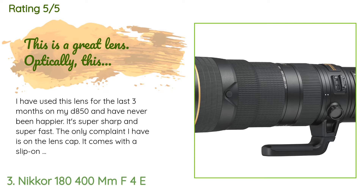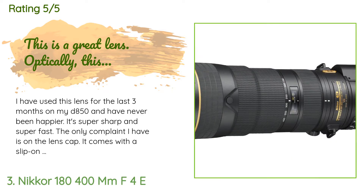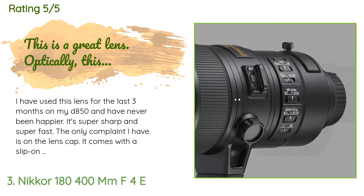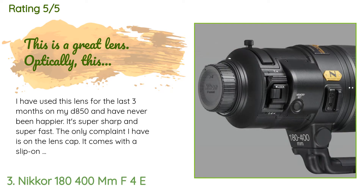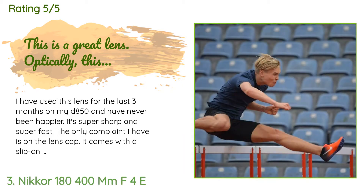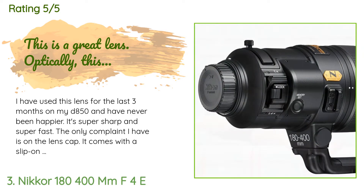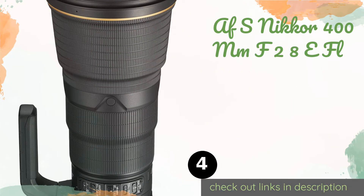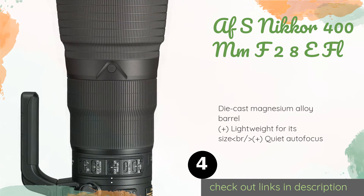A customer said: 'I have used this lens for the last three months on my D850 and have never been happier. It's super sharp and super fast. The only complaint I have is the lens cap — it comes with a slip-on fabric-like lens cap with velcro, and I have wished for a regular plastic snap-on kind at least 100 times so far.'